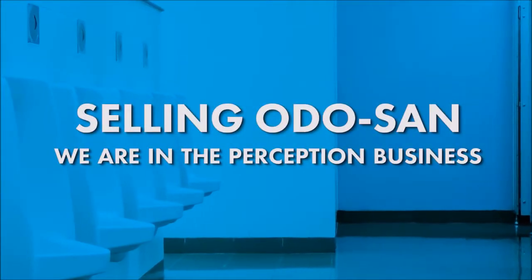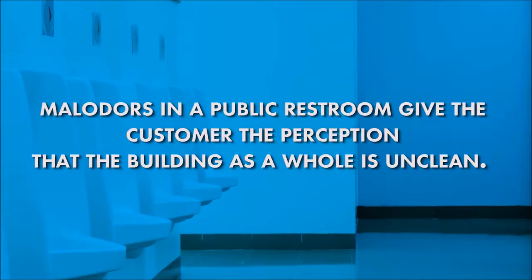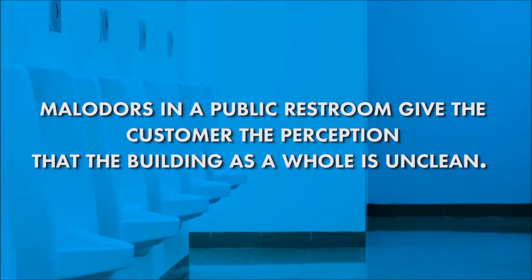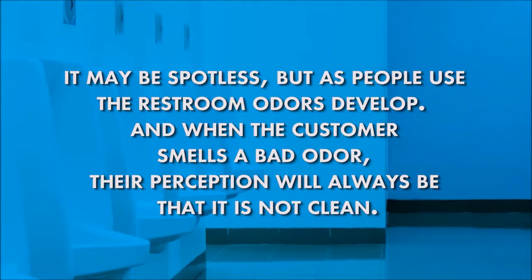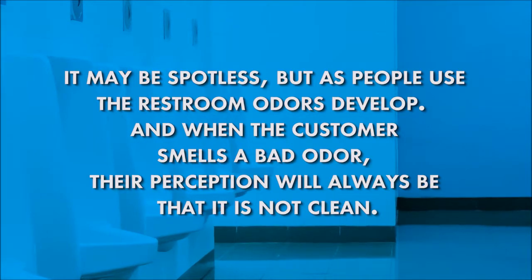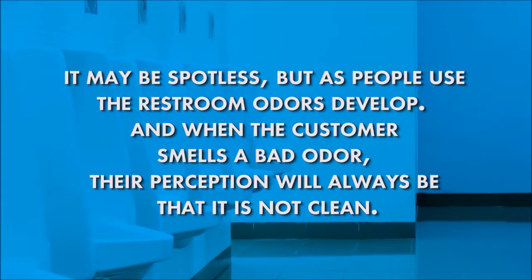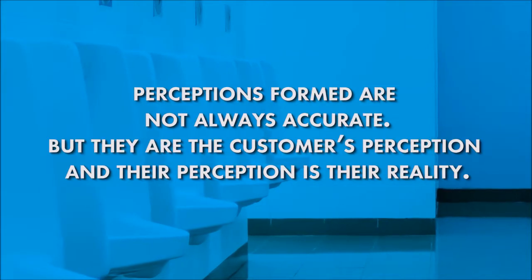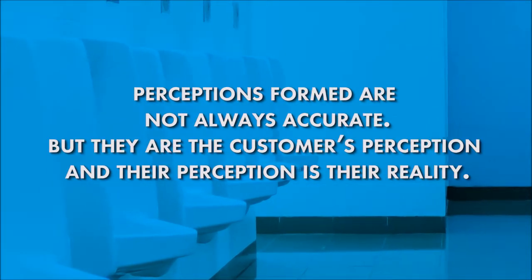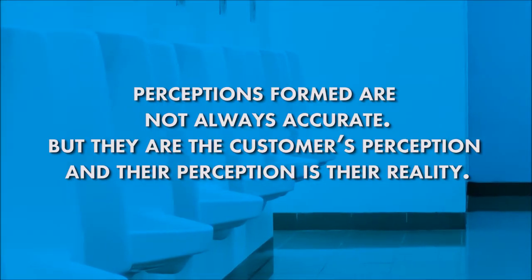We're in the perception business. Malodors in a public restroom give the customer the perception that the building as a whole is unclean. It may be spotless, but as people use the restroom, odors develop. And when the customer smells a bad odor, their perception will always be that it is not clean. Perceptions formed are not always accurate, but they are the customer's perception, and their perception is their reality.